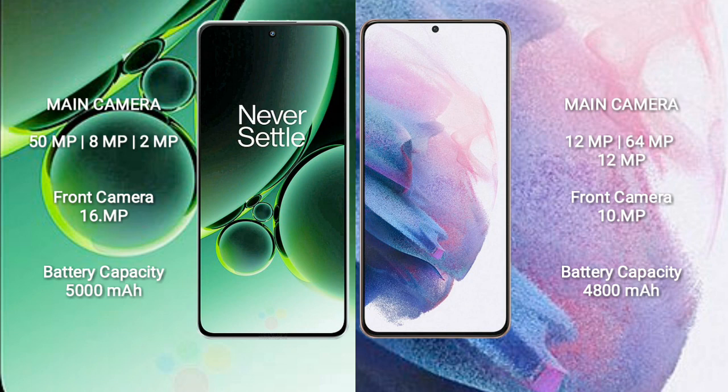OnePlus Nord 3 rear-side triple camera setup: 50MP plus 8MP plus 2MP, and front camera 16MP. Samsung Galaxy S21 Plus rear-side triple camera setup: 12MP plus 64MP plus 12MP, and front camera 10MP.